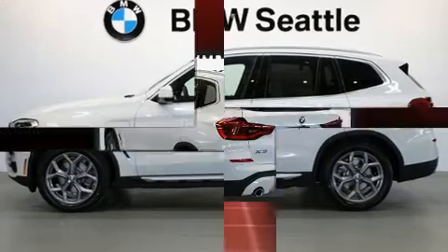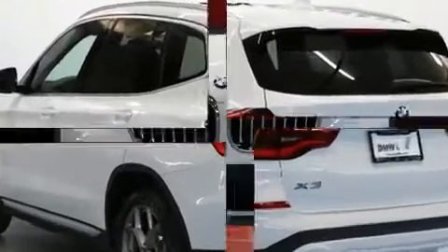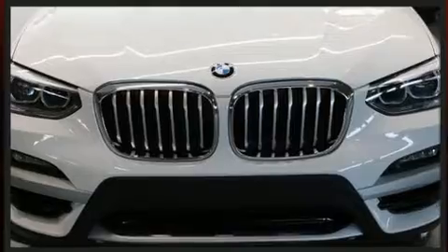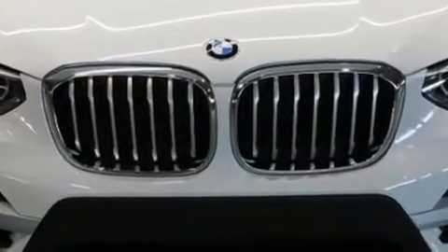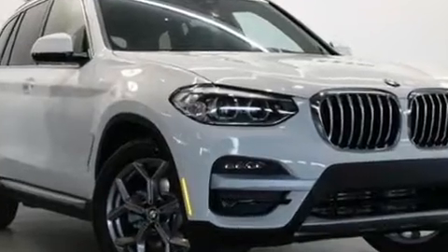All of the premium features expected of a BMW are offered, including a power seat, remote keyless entry, a roof rack, and a split folding rear seat. Everything is where it ought to be, from the dashboard controls to the door locks and window controls.